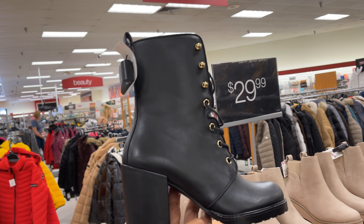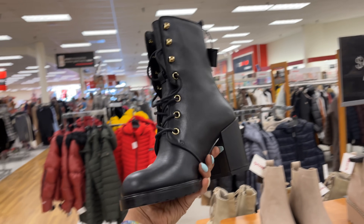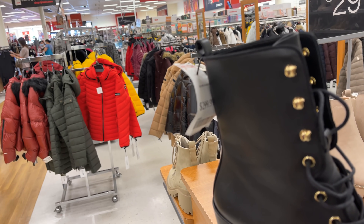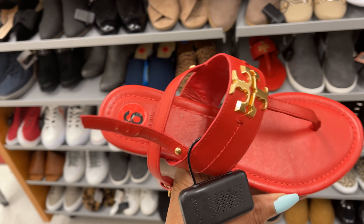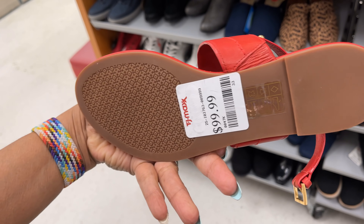This is Stuart Weitzman — black and gold with a nice heel — and it's three hundred dollars. Oh, look what I found! A Tory Burch slipper at TJ Maxx for one hundred dollars.